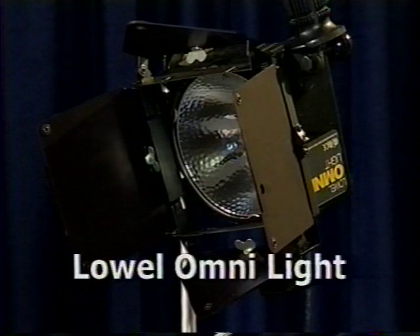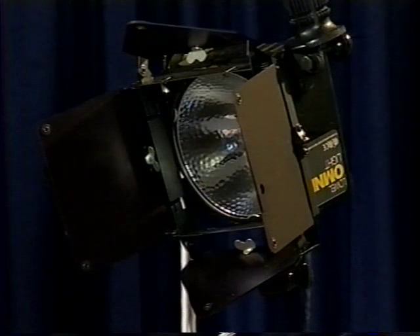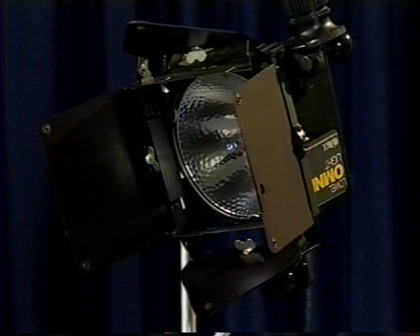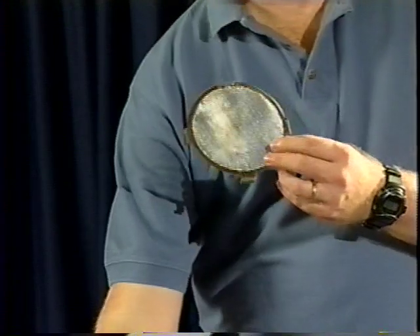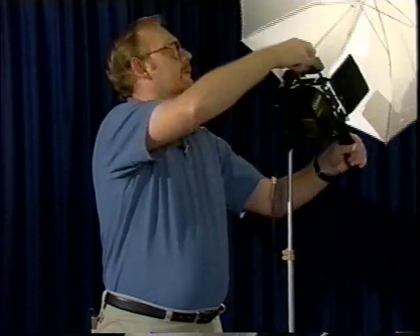A somewhat more flexible instrument from Lowell is the OmniLight, a focusing instrument that accepts bulbs ranging from 400 to 650 watts AC and can run a 100 watt bulb off 12 volts DC. The bulb can be focused to vary between a narrow hard-edged light or a softer wide flood beam. OmniLights come with all sorts of accessories, from reflectors to screens to barn doors for controlling the spread of light, and they also have an umbrella bracket.